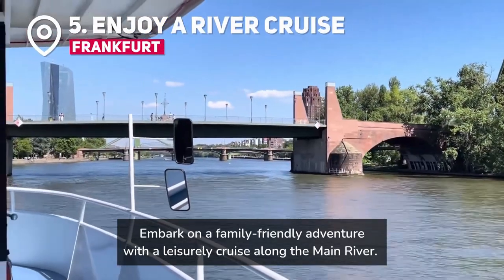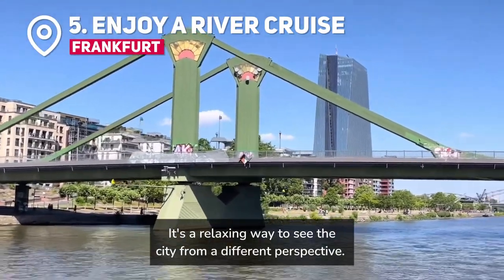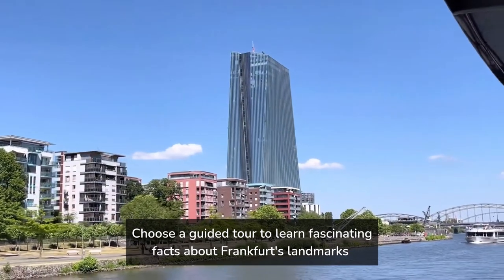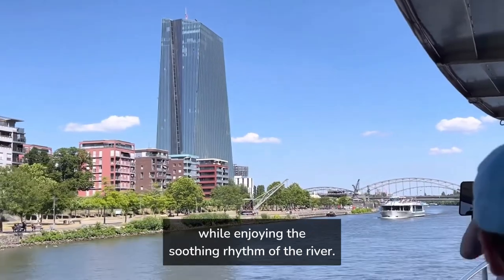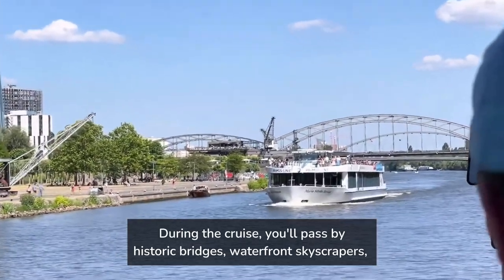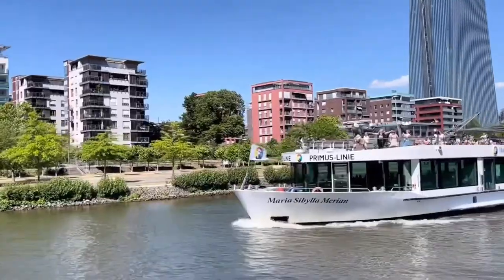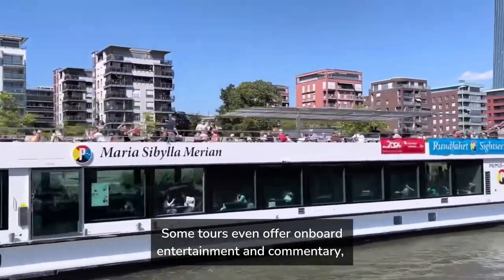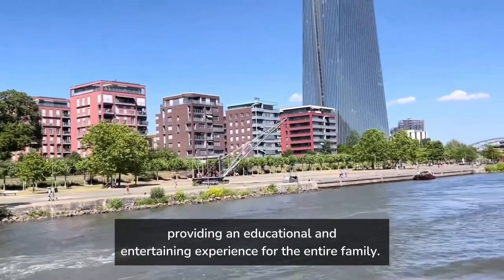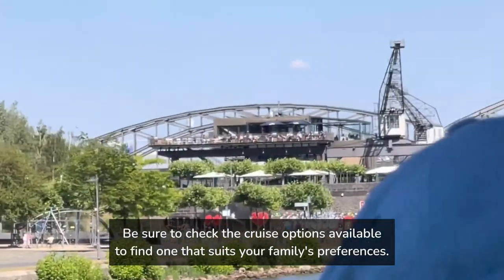Embark on a family-friendly adventure with a leisurely cruise along the Main River. It's a relaxing way to see the city from a different perspective. Choose a guided tour to learn fascinating facts about Frankfurt's landmarks while enjoying the soothing rhythm of the river. During the cruise, you'll pass by historic bridges, waterfront skyscrapers, and charming neighborhoods. Some tours even offer onboard entertainment and commentary, providing an educational and entertaining experience for the entire family. Be sure to check the cruise options available to find one that suits your family's preferences.